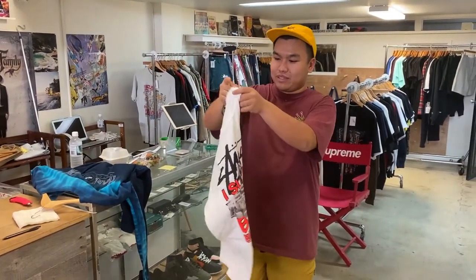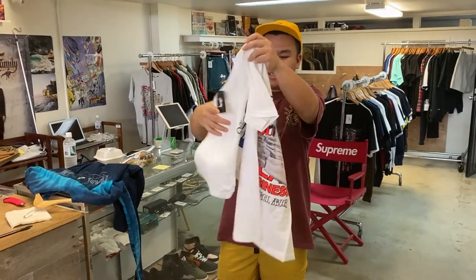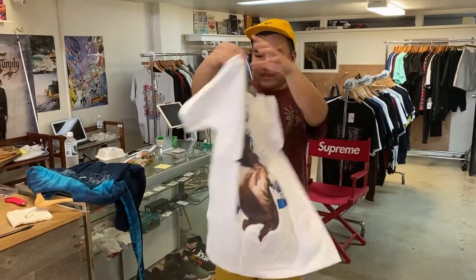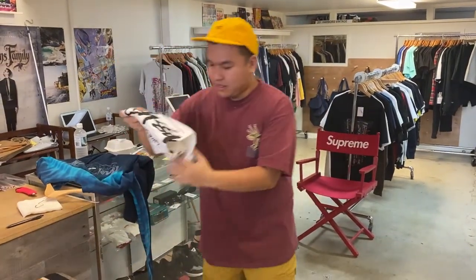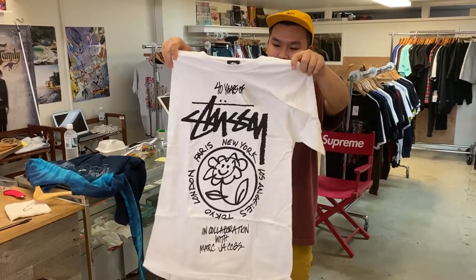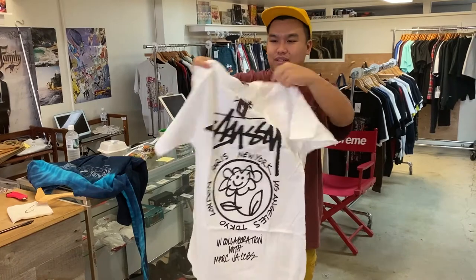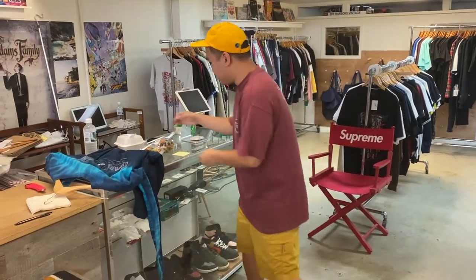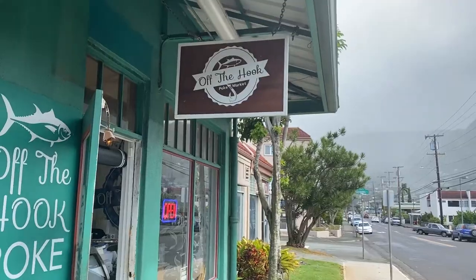We were able to secure one of the Off-White Virgil Abloh Stüssy World Tour shirts — super sick, this is a size small. And then the second shirt we got is the Marc Jacobs World Tour, and this is probably my favorite out of the four or five that released. And then we also took a little detour and got some poke at Off the Hook, so yeah, if you haven't had it, this is my favorite poke place.